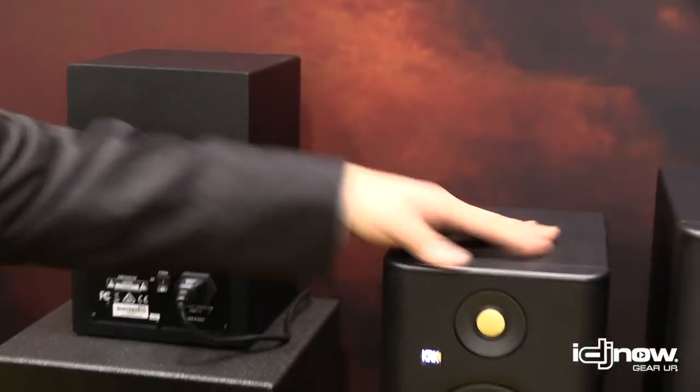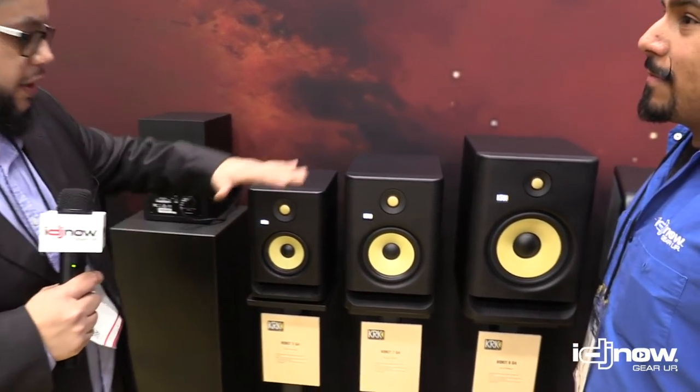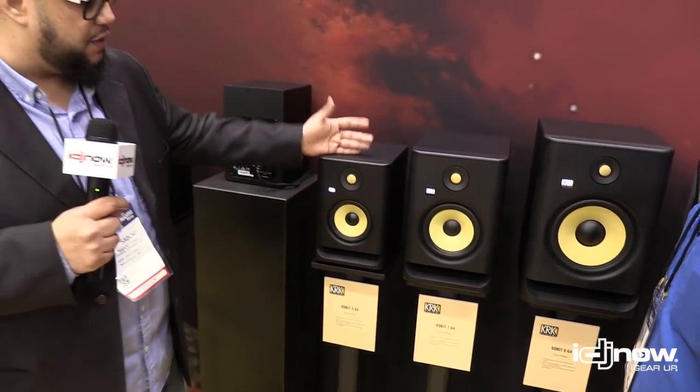The great thing about these is that we're also launching them with an app, and the app will help you make better decisions on how to set up your speakers. The app will do a frequency analysis of your room and give you the best recommendations for the KRK line — whether it's the V series or the Rockets — telling you which preset to use for low and high corrections, so you can better place your speakers and address room issues.